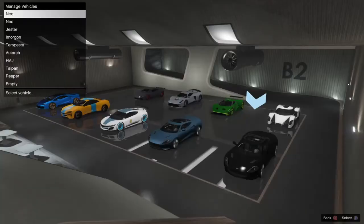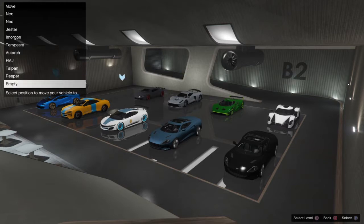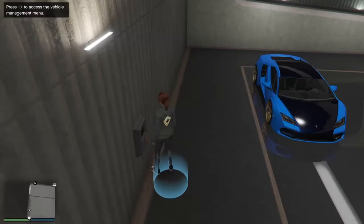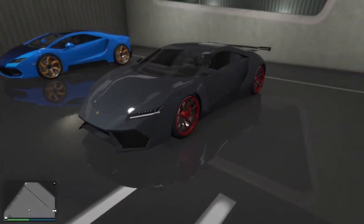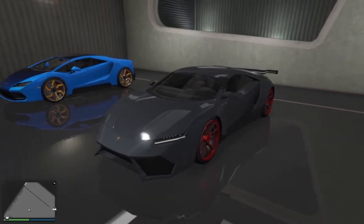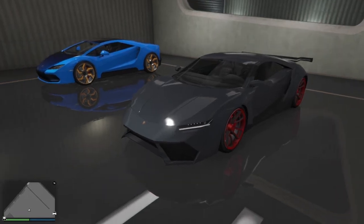We're going to put this vehicle with the Reaper down here, because they are both in the same category. The Reaper is technically based on the Lycan Hyper Sport — there are only seven of those in the world — one of the Fast and Furious Seven cars. I believe it's Fast Seven, though they all kind of blend together at this point.